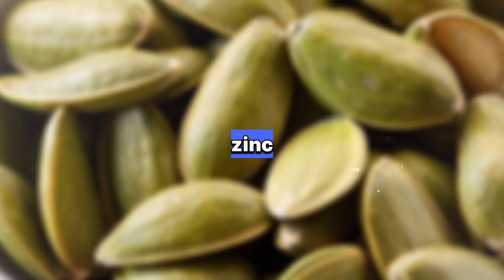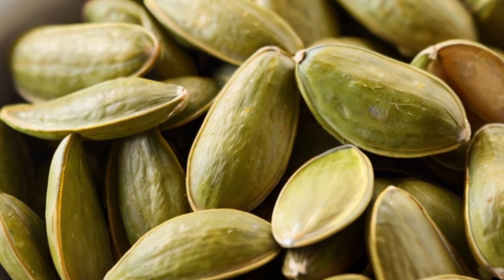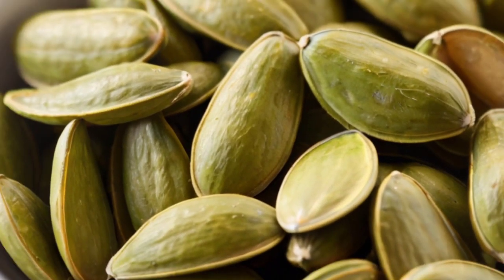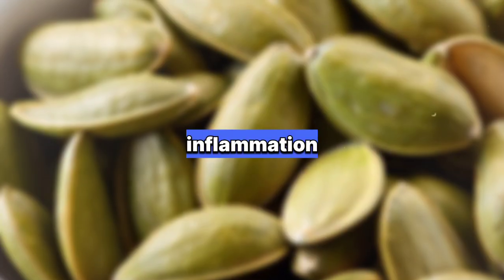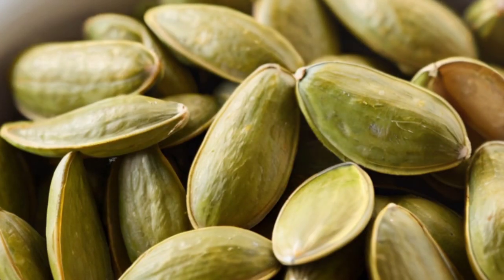4. Pumpkin Seeds: Rich in zinc, phytosterols, and antioxidants, pumpkin seeds have been shown to support prostate health and reduce the symptoms of an enlarged prostate. They help regulate hormone levels and reduce inflammation, leading to improved urinary function and decreased prostate size.